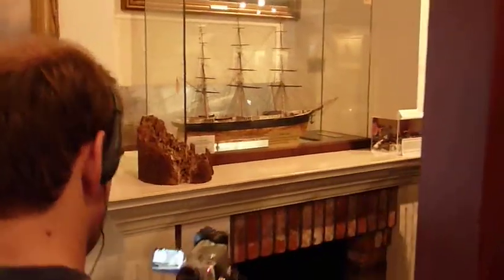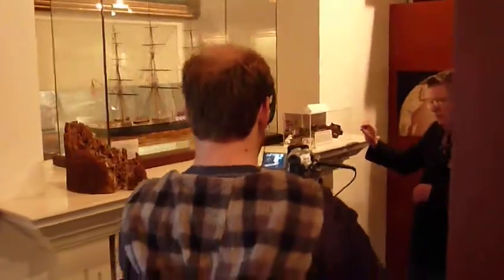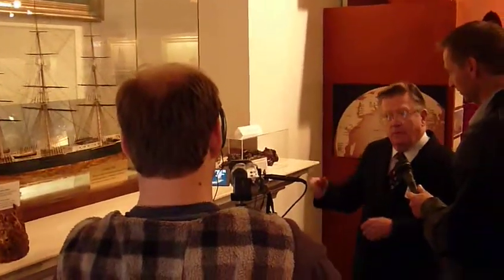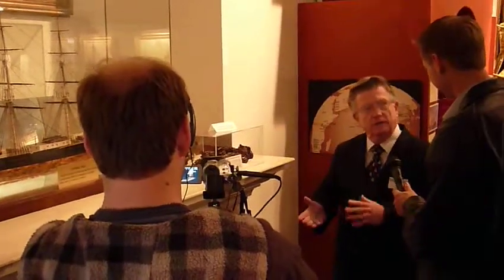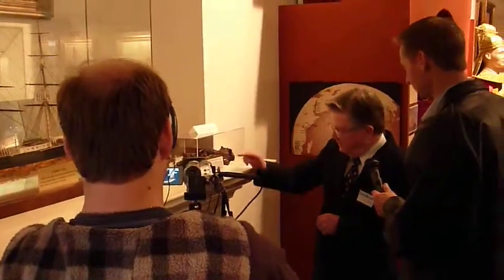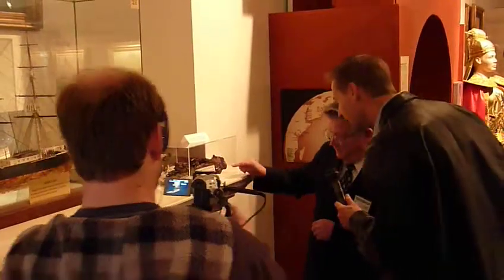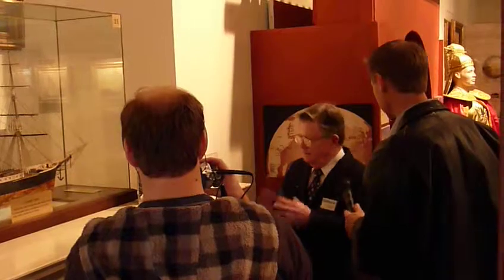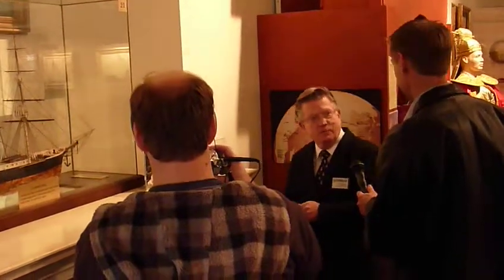The teredo worm can get as much as an inch thick, where the ship worm is a much smaller worm. We always call them worms — everyone calls them worms — but they're really mollusks. They have a little shell. In this one, you can actually see the shells embedded in the wood. They're a shell and a very long animal that gets in there and eats that woodwork up.